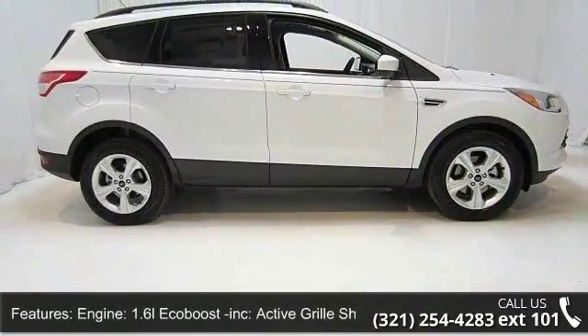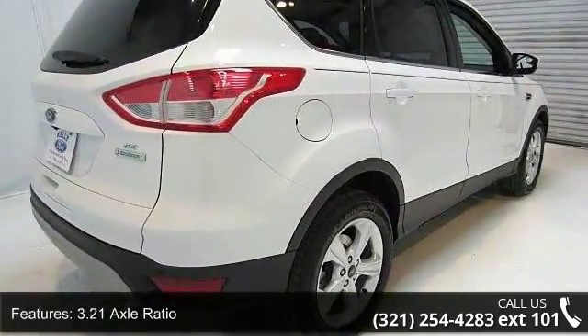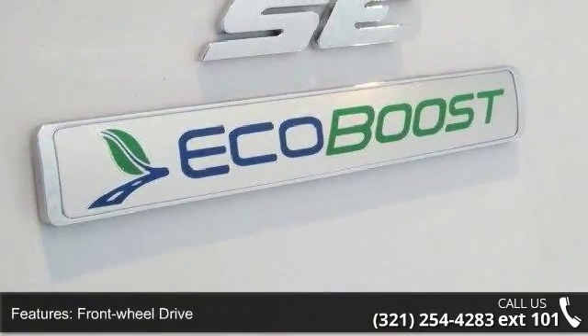Enjoy these notable features: engine 1.6L EcoBoost included, active grille shutters, 3.21 axle ratio, front wheel drive, and front and rear anti-roll bars.